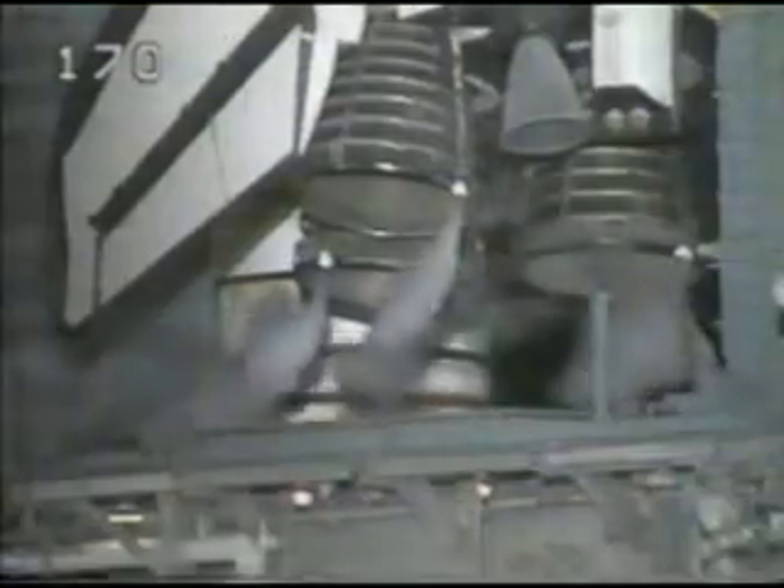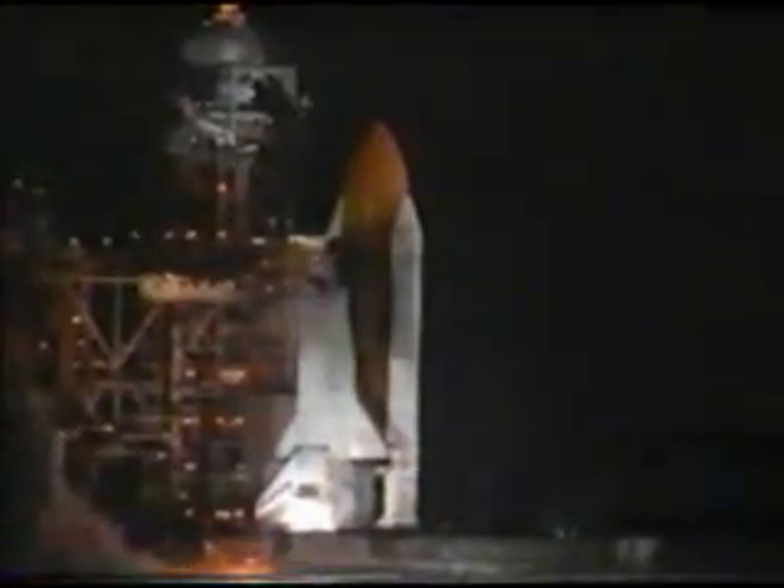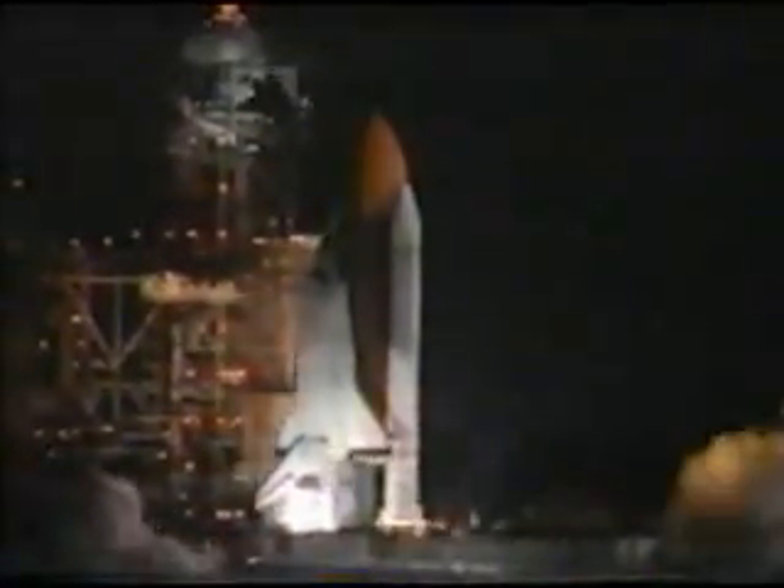T-minus 15 seconds, 11, 10, 9 and we have a go for main engine start, 5, 4, 3, 2, 1 and we have liftoff, liftoff of the space shuttle Endeavour on an ambitious mission to service the Hubble Space Telescope.